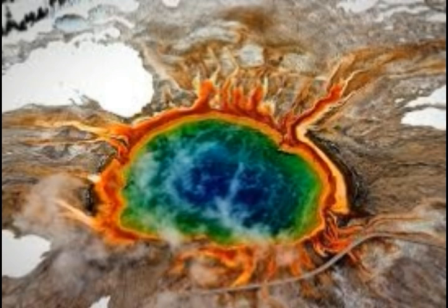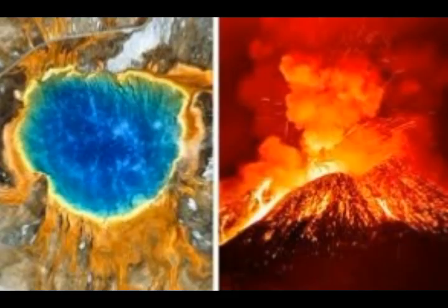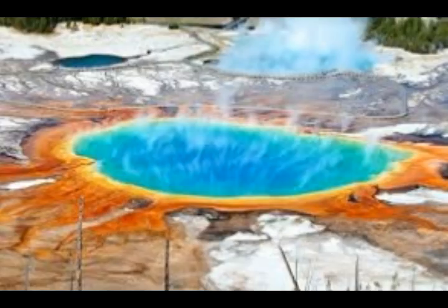Yellowstone gets its label as a supervolcano due to its ability to inflict catastrophe on a worldwide scale in the event of a super eruption. It sits on the northwest part of Wyoming and straddles over into Montana and Idaho. The volcano is constantly monitored by the US Geological Survey and the Yellowstone Volcano Observatory for signs of deformation or unusual seismic activity.